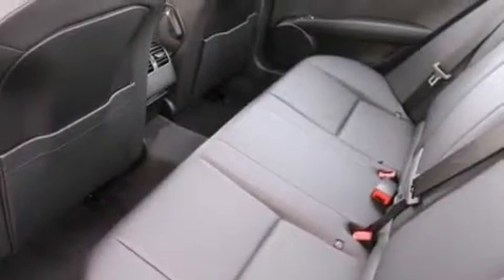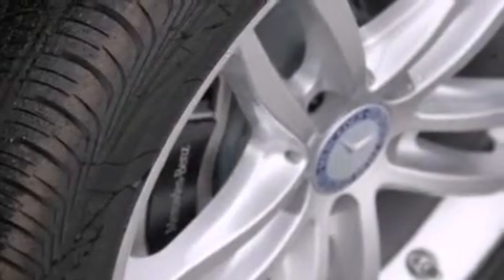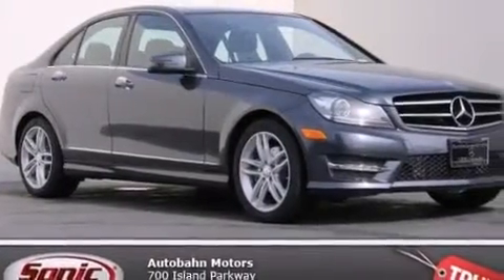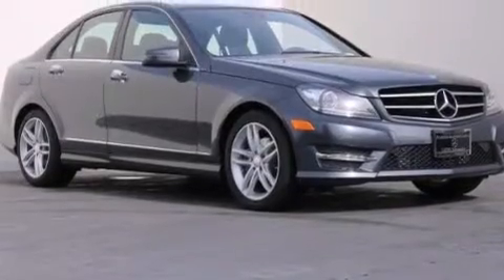The following features are also included: Steering Wheel Memory Settings, Air Conditioning with Automatic Climate Control, Cruise Control, a Leather Wrapped Shift Knob, Front Side Impact Airbags, a Split Folding Rear Seat, an Auto-Dimming Rear View Mirror, a HomeLink Feature, a Rear Window Defroster, and XM Satellite Radio, which streams commercial-free music, news, sports, and more.